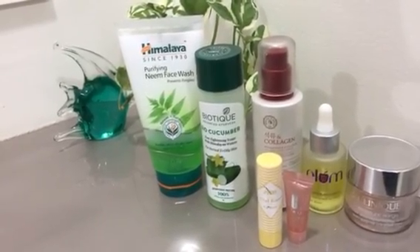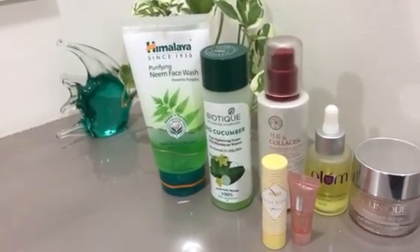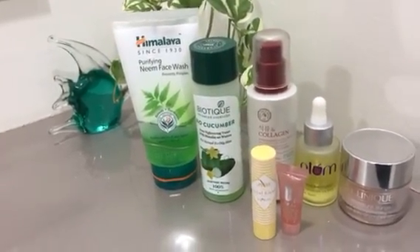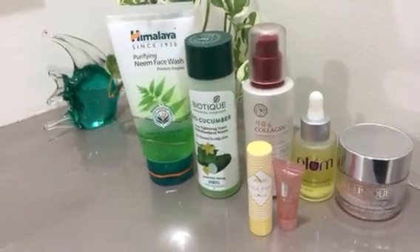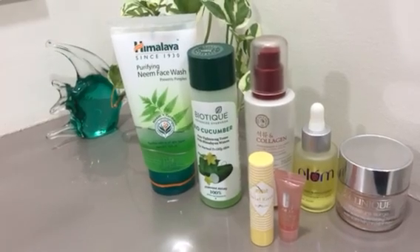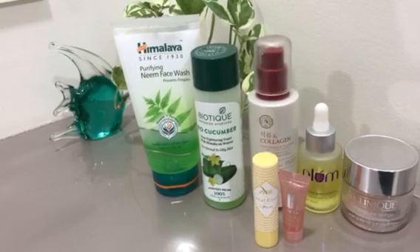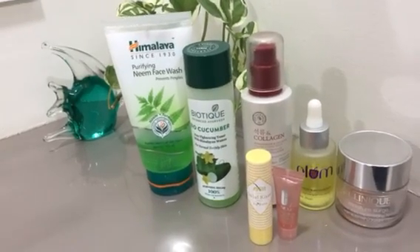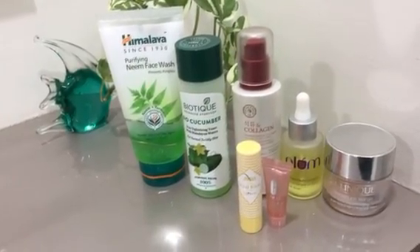Of course, night sleep is very important for our skin; however, it also depends upon the products that we use at nighttime. So without any further ado, let's get started. Before I start with the products — as you can already see on the display — I have a combination skin type. My T-zone is mostly oily and my cheeks and the area around my eyes can be a bit dry at times.